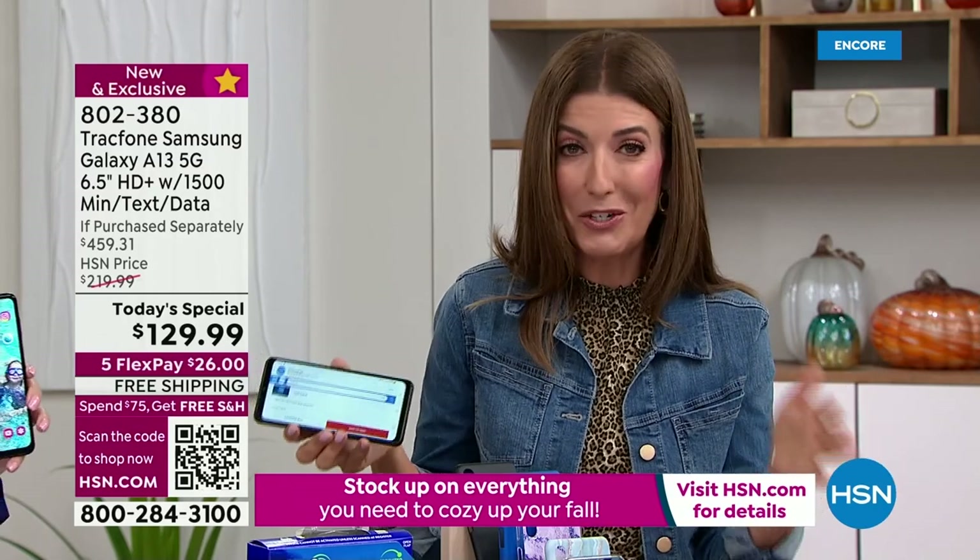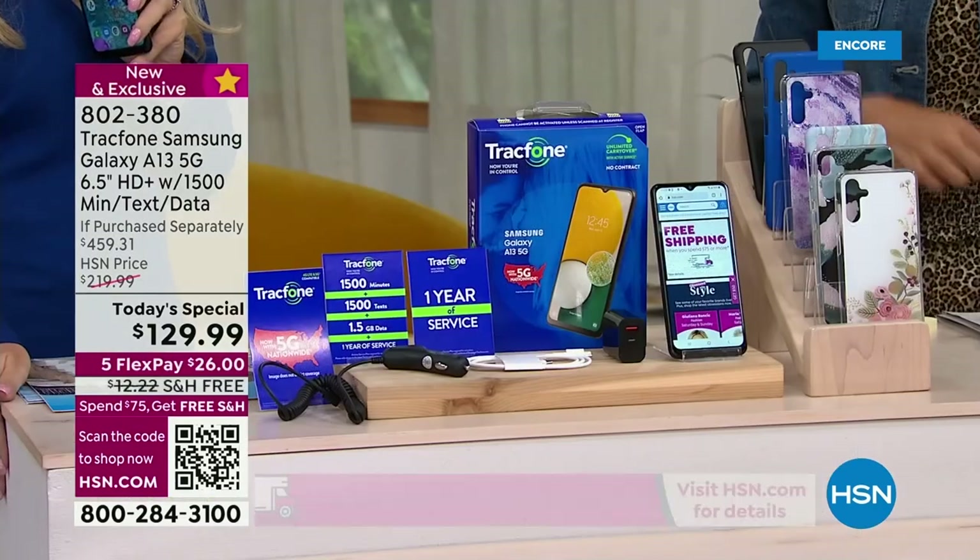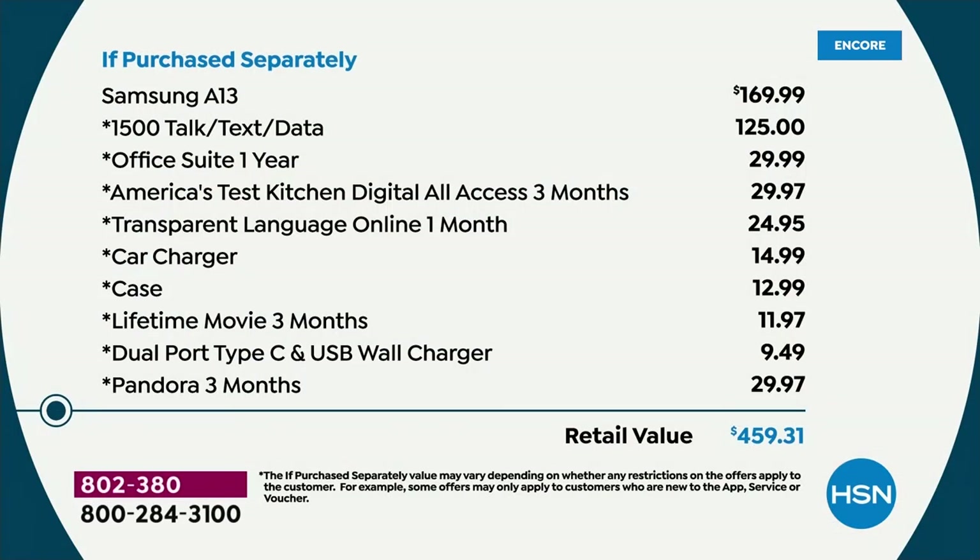Do not wait to place your order. Just to put this in perspective — this is a pretty sweet phone. This is the latest and greatest from Samsung: the Samsung A13 5G phone. I don't even have a 5G phone, and certainly a lot of us don't have 5G phones yet. This is your chance.